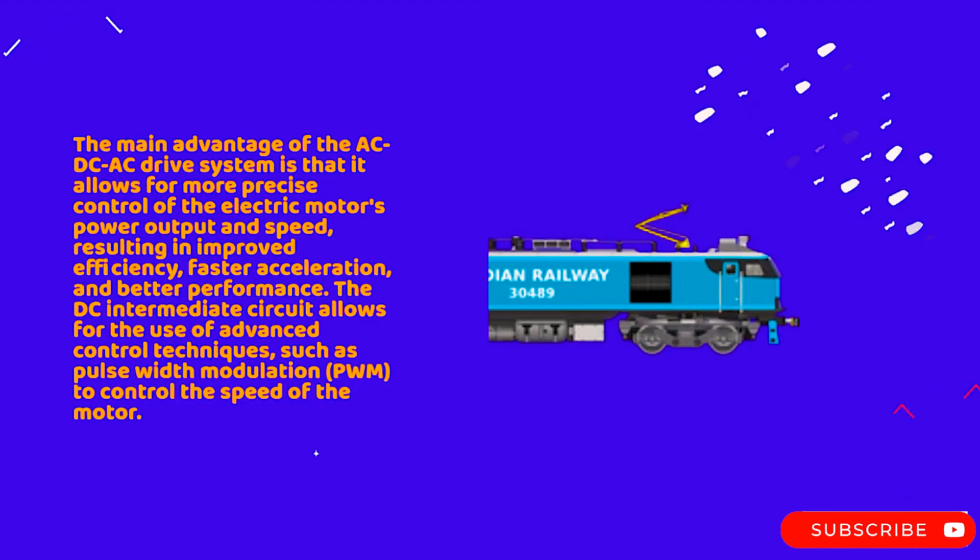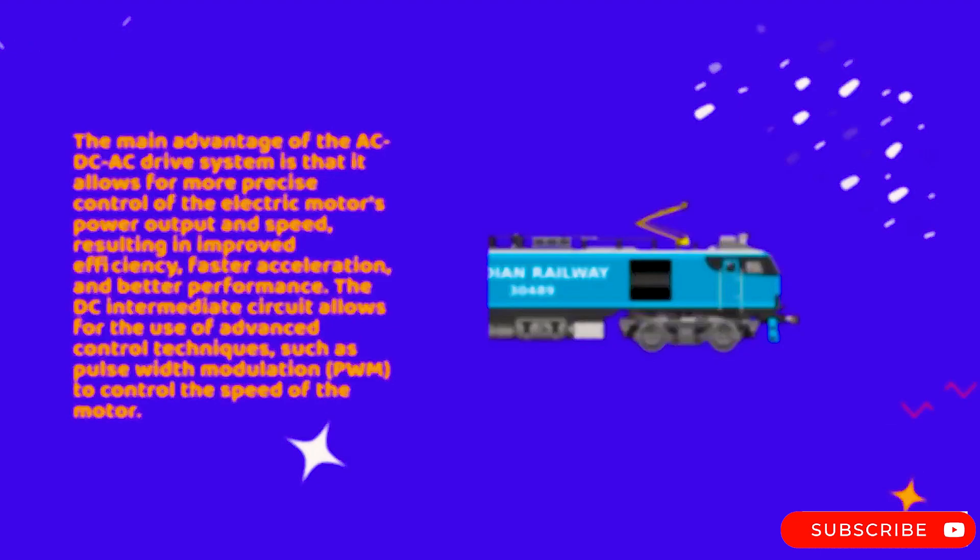The DC intermediate circuit allows for the use of advanced control techniques, such as pulse-width modulation (PWM), to control the speed of the motor.